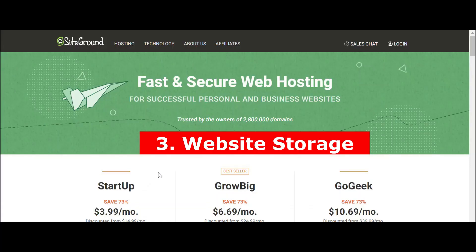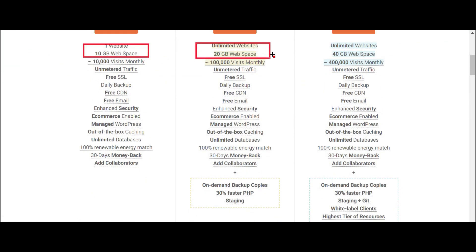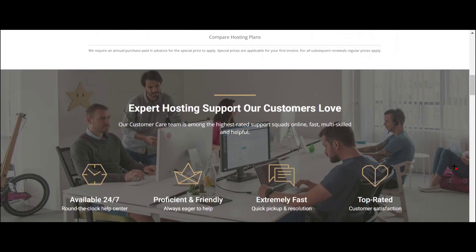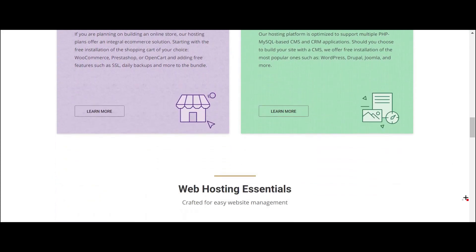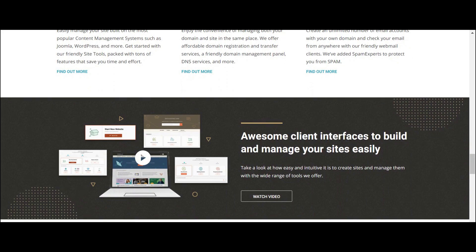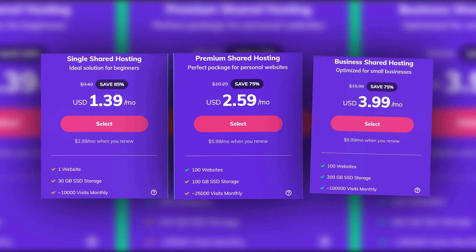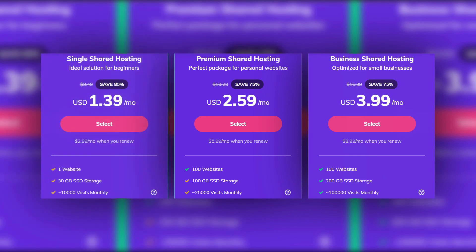3. Website storage. An e-commerce website will have different storage requirements than a one-page blog. Do not blindly choose the plan that offers unlimited disk space. Storage can be upgraded as traffic increases. Website storage is determined by storage type and capacity. Each hosting company offers various hosting plans. From the example shown, if you want to host a website only, 30GB storage is enough to run your site smoothly, but an e-commerce site might need 200GB storage.